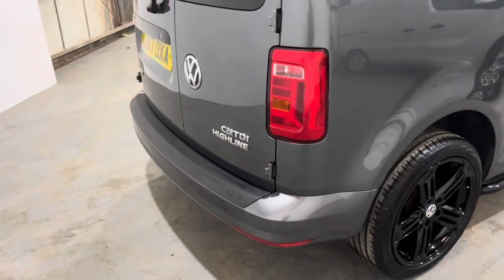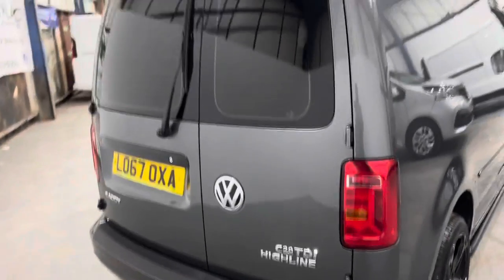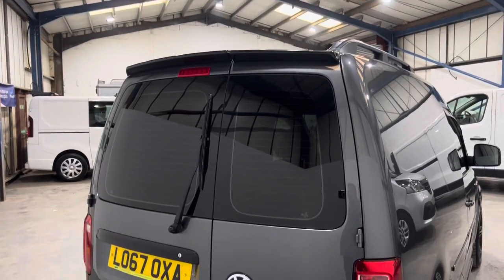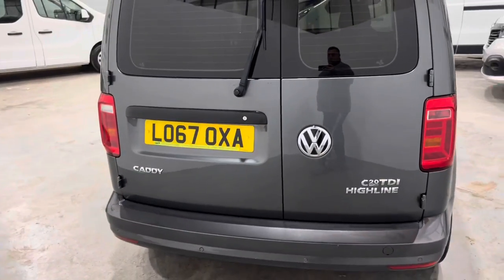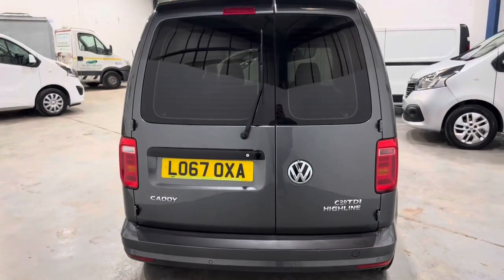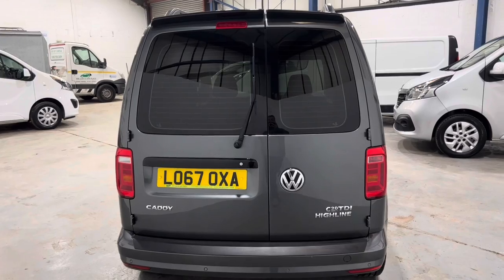It has rear parking sensors, rear wash-wipe, rear spoiler finished in gloss black, and door handle finished in gloss black. Let's have a look inside the rear.